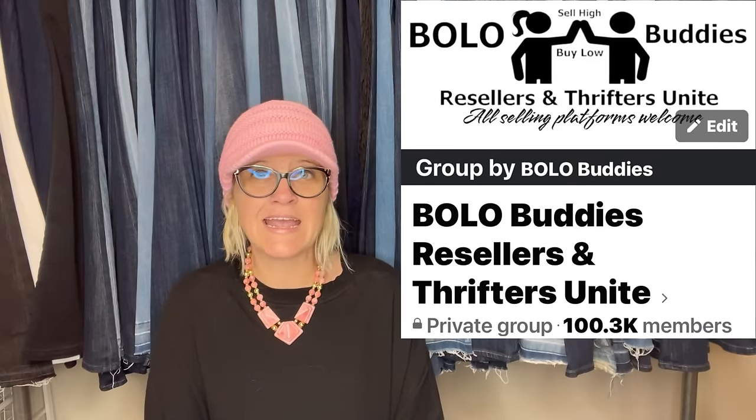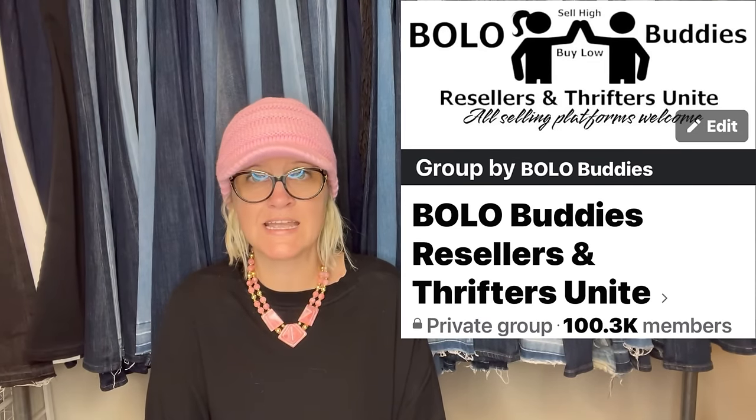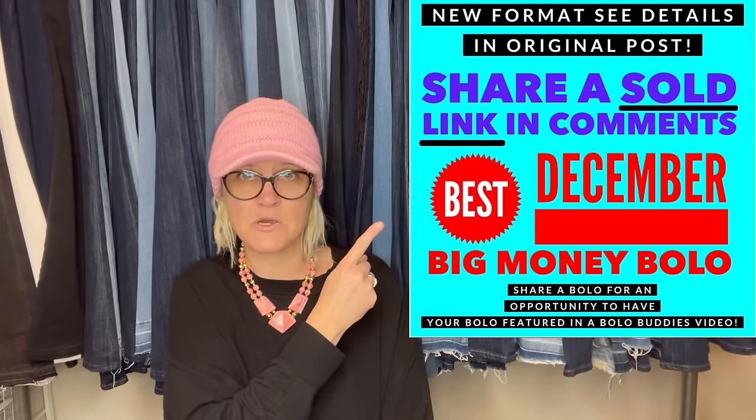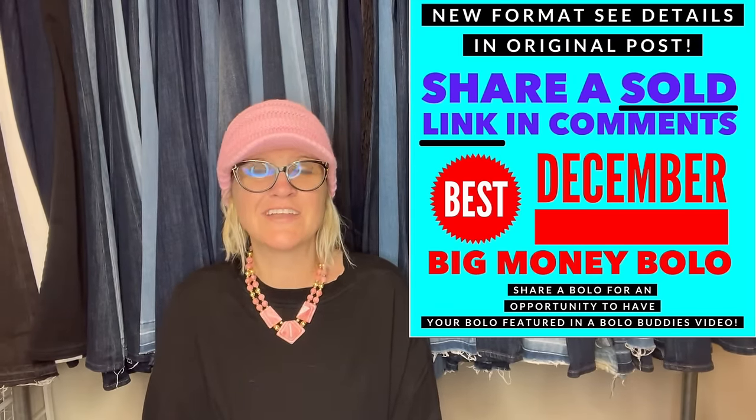This is just video one of this month, so definitely stay tuned for more and check out the video that explains the new share post format. It is posted now in the Facebook group — share your best December sold bolo, and I will feature it in a video just like this. Thank you all so much for being here. Thank you for watching. Be sure to like, comment, subscribe, and share.